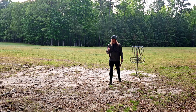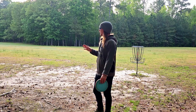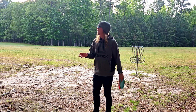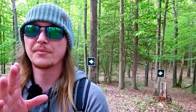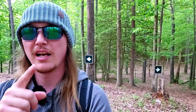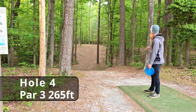Early round hot take: I think this is already my favorite course in Virginia. This place is stunning — it's so quiet, so beautiful, and the nature around you is just going crazy. Another awesome thing about this course is the great signage to get to the next hole. You know exactly where to go.